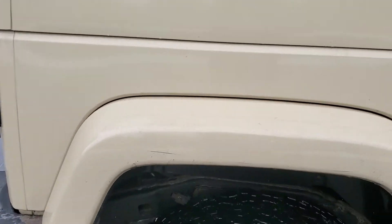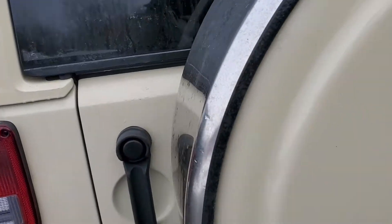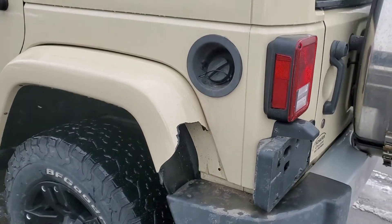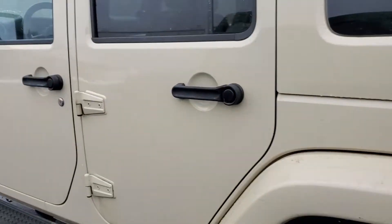Coming around to this side, there's a little scratch right there in the flare. The tire cover is cracked a little bit — I don't know if that's aftermarket or factory, I've never seen one like that before. And the fender flare is cracked on this driver's side as well.